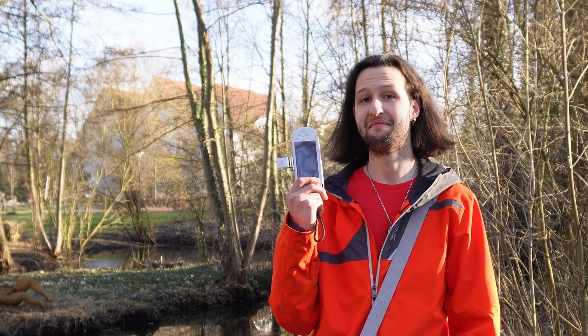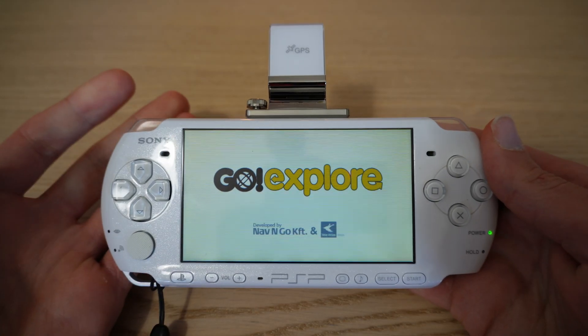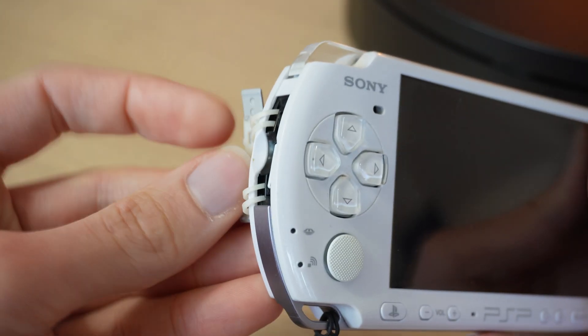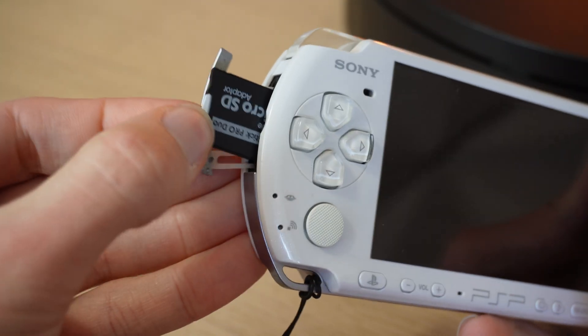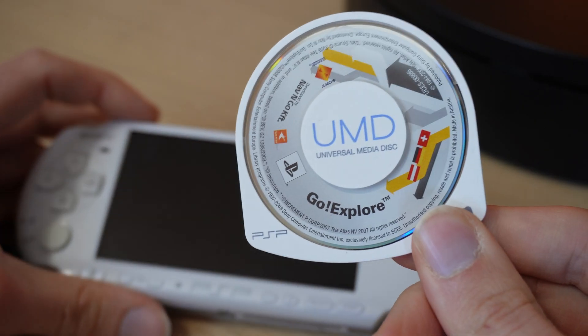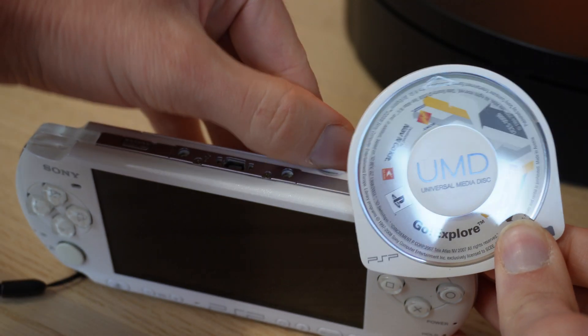I even went outside for you. The program wants some of the map data stored on your memory stick for better performance when loading the map, and to reduce the amount of UMD disc access that drains your battery. I just copied the entire UMD to my PSP, so that isn't really a problem for me.